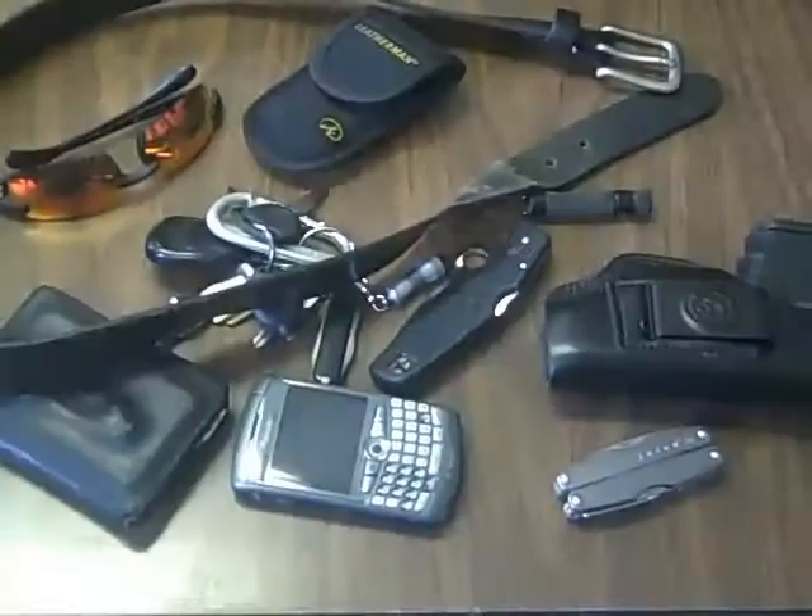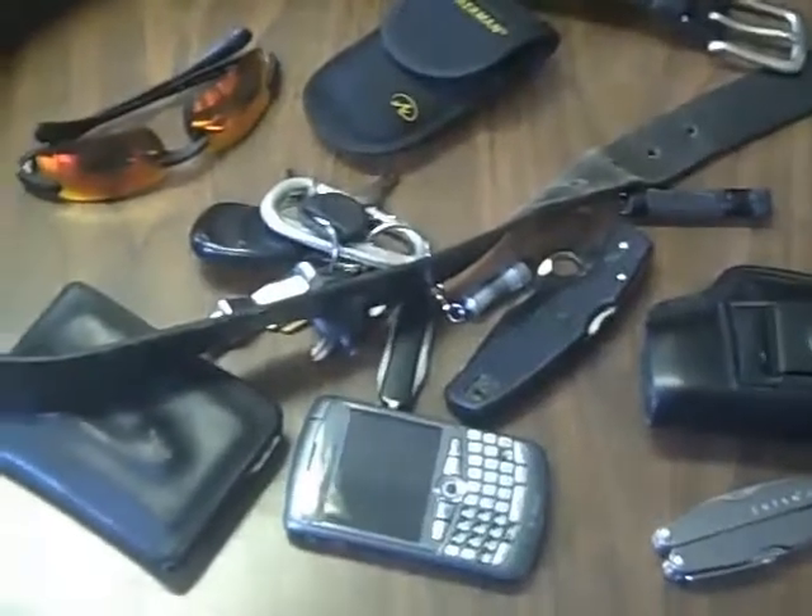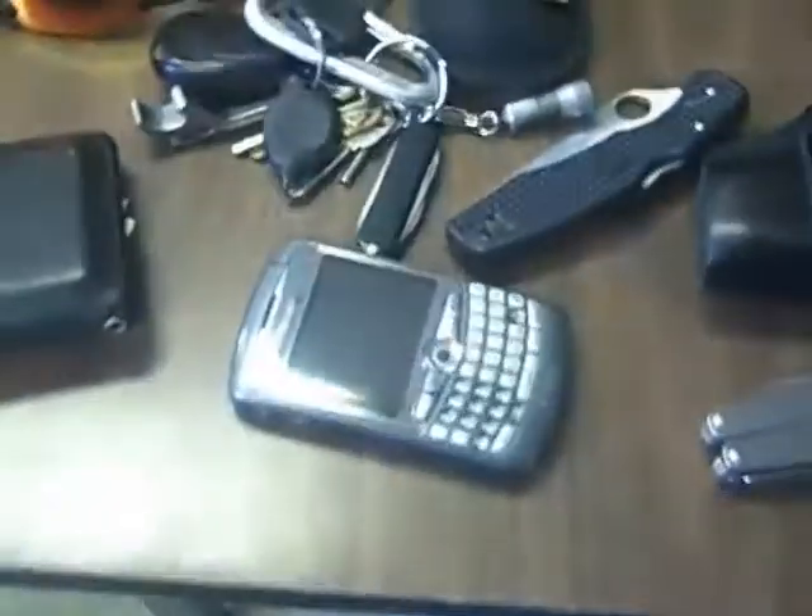ChrisRock21 out. So this is everything on the table, that's how it looks. Basically you got your belt, your glasses, a little pouch for your tools. And that's it. Hope you enjoy.